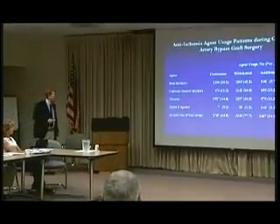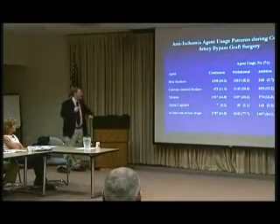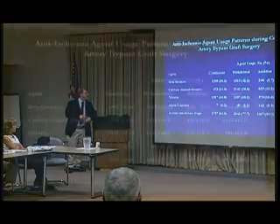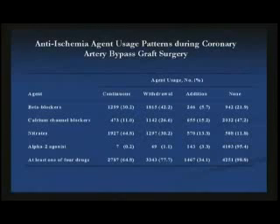What are doctors actually doing in the real world? This is a study we did at seventy hospitals in seventeen countries with five thousand people coming for cardiac surgery. We asked the simple question: what are they doing with their drugs? What you find is that people with known coronary disease — forty percent of them are having their beta blocker taken away, while only five percent are having it added.